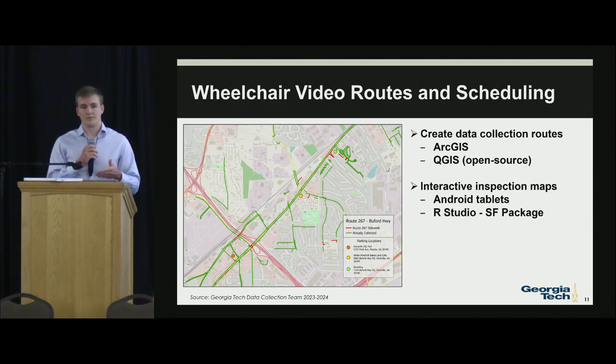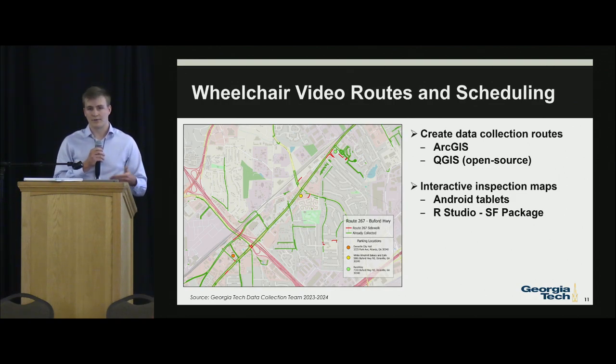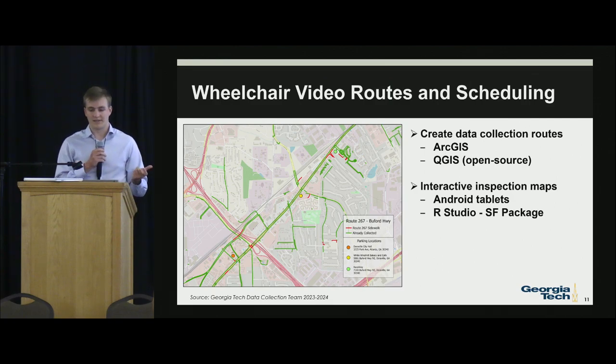We felt that using different tool sets would be most beneficial when sharing this data with the world, as it allows for the most data collection possible. As we moved further through wheelchair data collection, we encountered issues like faulty cameras and data collectors missing route segments — on a five-mile route it's very easy to miss a small segment. So we moved to interactive inspection maps using Android tablets and RStudio to create HTML maps using the SF package.